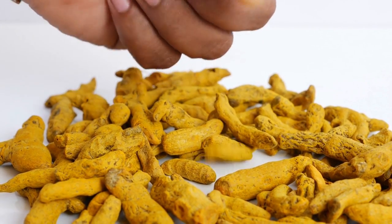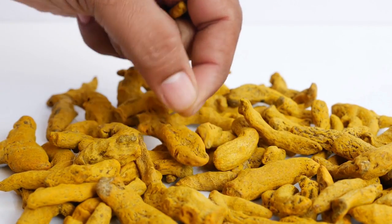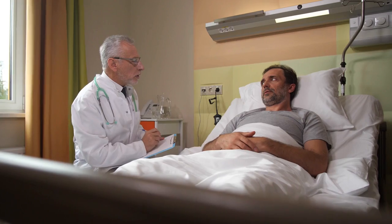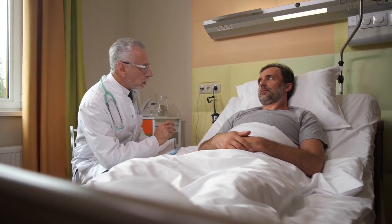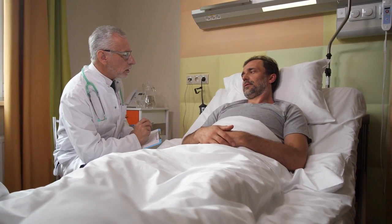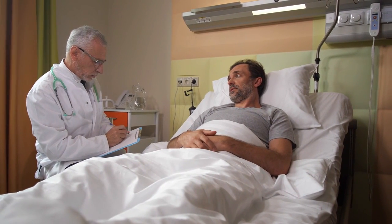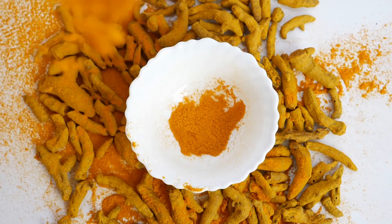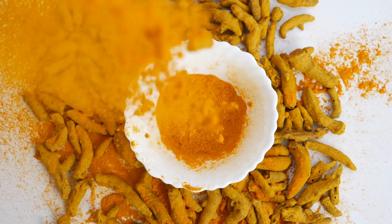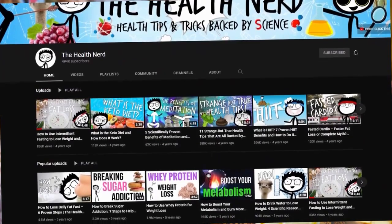Turmeric also protects your body from free radicals. Antioxidants help protect against damage caused by free radicals — a class of highly reactive atoms generated in our bodies and found in environmental pollutants like cigarette smoke and industrial chemicals. Too much exposure to free radicals can damage fats, proteins, and even DNA in your body, potentially leading to diseases including cancer, arthritis, heart disease, and Alzheimer's. Antioxidant-rich spices like turmeric may play a role in protecting you from this damage.